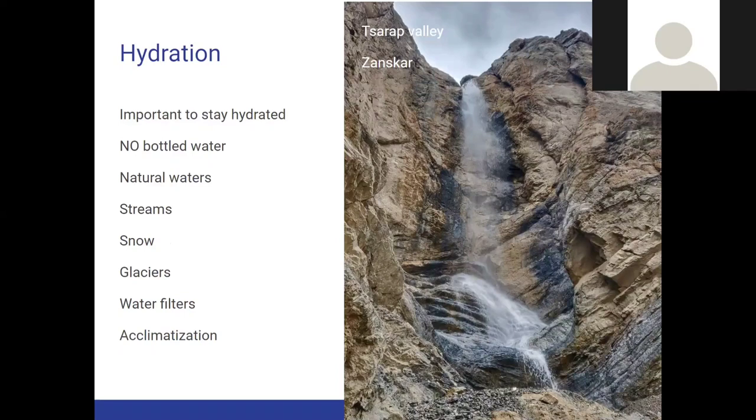As a hiker, you burn a lot of calories hiking in the high passes. The steep elevation gain will drain a lot of water from the body, even though you might not realize it due to the arid climate at higher altitudes. It's very important to stay hydrated, especially because taking sufficient water will also help you during the initial week of acclimatization at higher altitudes.